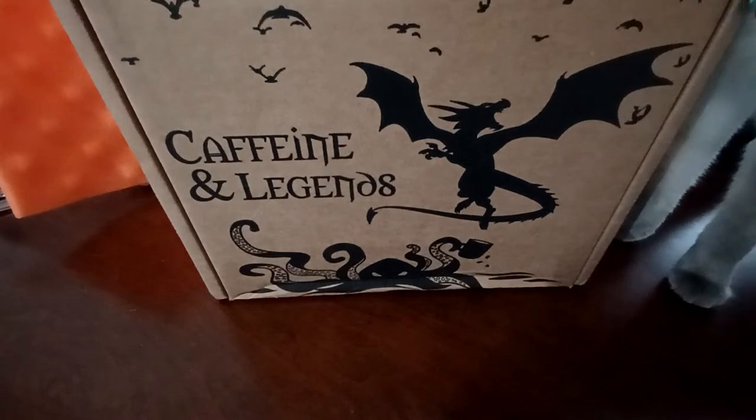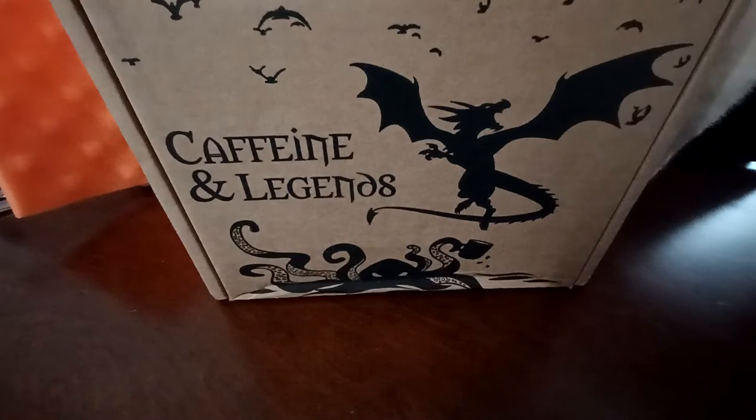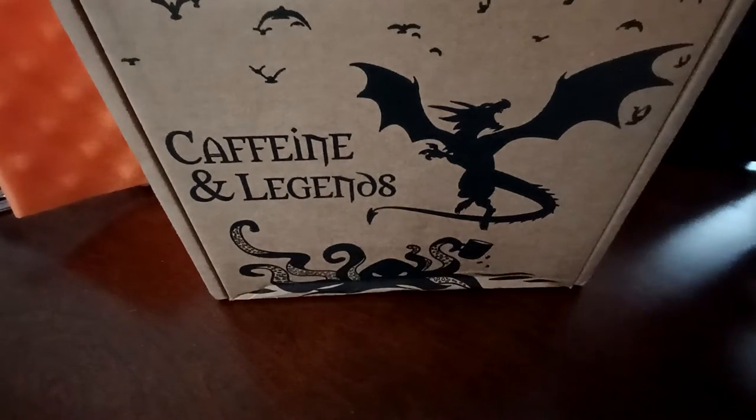Hello all, it's Jenny and I'm here with a new mystery box. This is the almost perfect mystery box with coffee and tea from Caffeine and Legends.